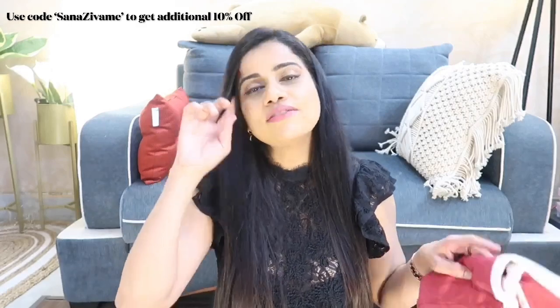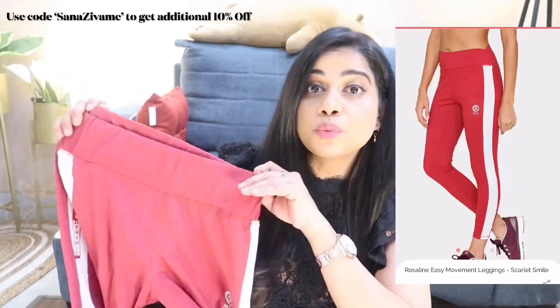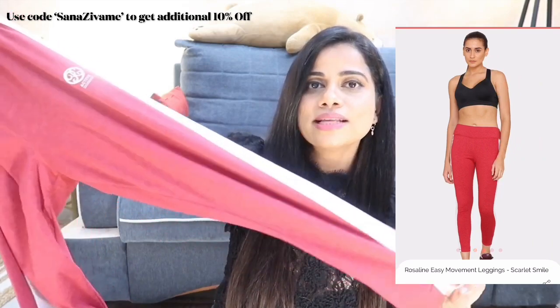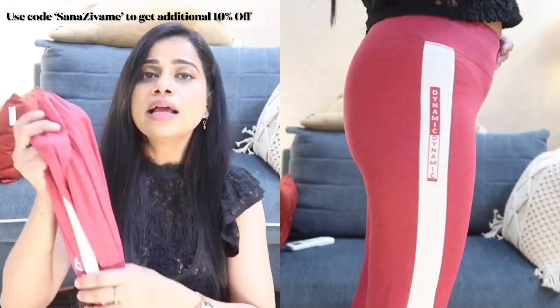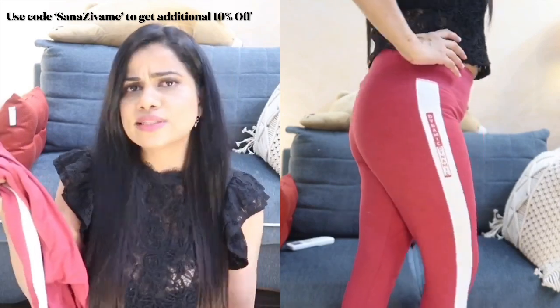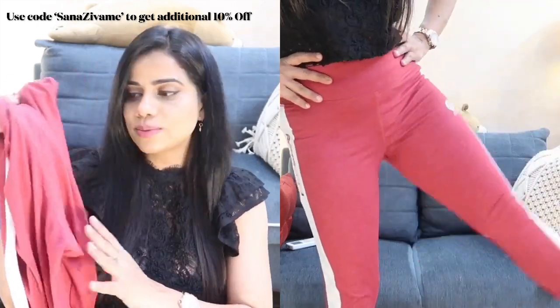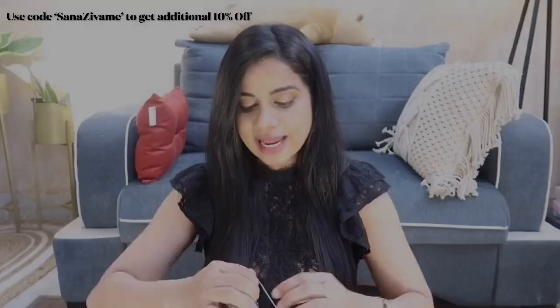Next I want to show their workout leggings. They have a lot of leggings designed as per the workout you'd be doing, and I'm a big fan. I've tried about 50 to 60 percent of their leggings and never been disappointed. The first one is super comfortable — it has a really wide waistband that keeps you tucked in. It has a side panel that says 'Dynamic,' and the material is cotton so it's totally breathable. You could also sleep or lounge in it. Very affordable and such good quality.